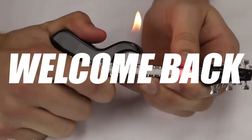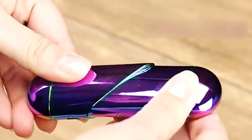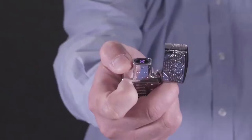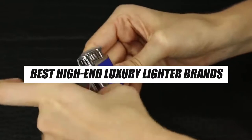Hey guys, what's up? Welcome back to our channel! Lighters, a small little thing, but it has been in the world for more than two centuries now, and you will not believe that there are so many huge brands which make lighters, and these lighters are sold for thousands of dollars. So let's take a look at some of the best high-end luxury lighter brands.